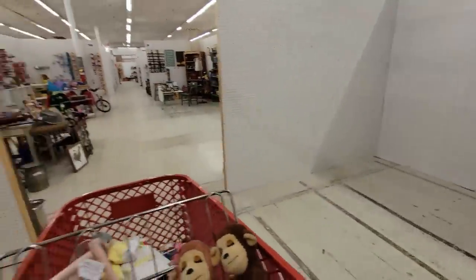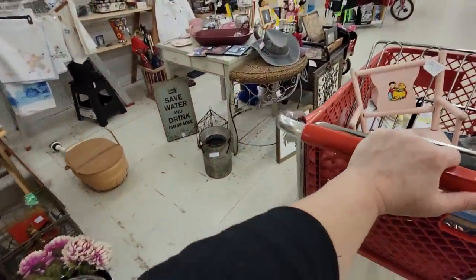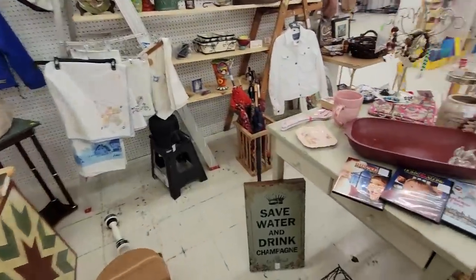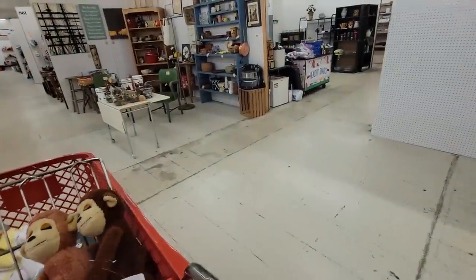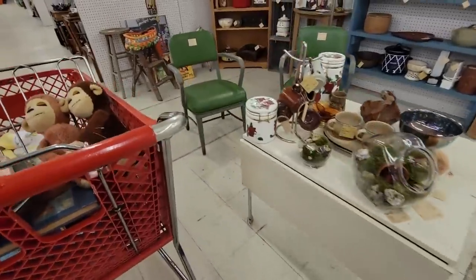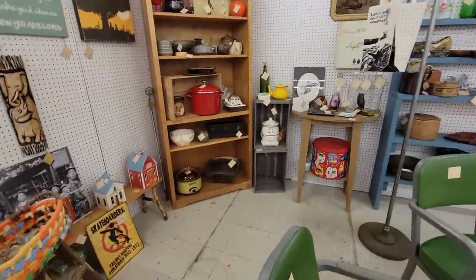Now we're getting into like the second half of the store, which there's not a lot — you can usually get through this side pretty quickly. We did manage to get a full cart of stuff, so that's good. There's still some booths over here that are worth looking at, of course, but you can usually get through this side pretty quick.